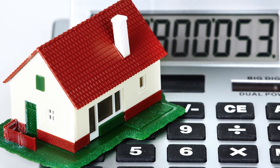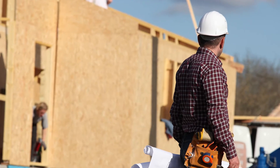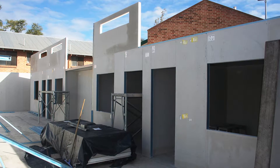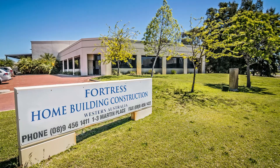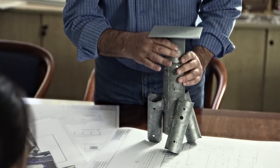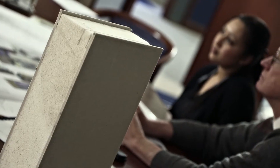With construction costs and energy prices on the increase, more and more property developers and investors are looking for cost-effective and sustainable building solutions. In Western Australia, Fortress Home Building Construction has a long history in the development of innovative and eco-friendly building products.